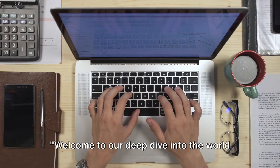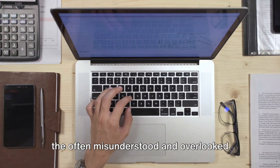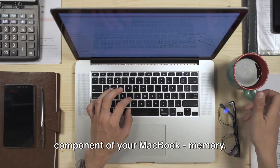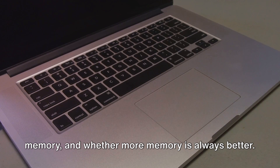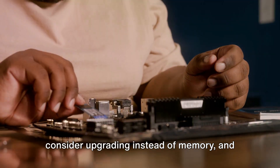Welcome to our deep dive into the world of MacBook memory. Today, we are going to shine a light on the often misunderstood and overlooked component of your MacBook: memory. We'll explore the magic behind the 8GB memory in a MacBook, how Apple uses memory, and whether more memory is always better.